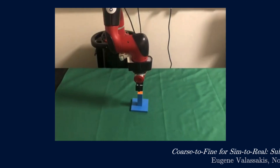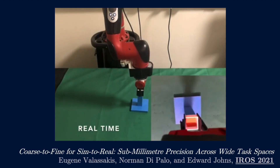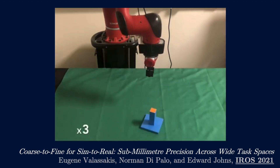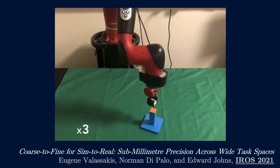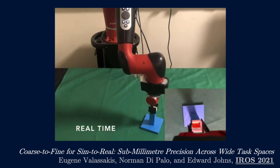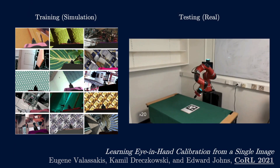We then investigated just how accurate visual sim-to-real transfer can be for tasks that require sub-millimeter precision. We've also designed a method to enable a robot to calibrate the extrinsics of its wrist-mounted camera from just a single image.